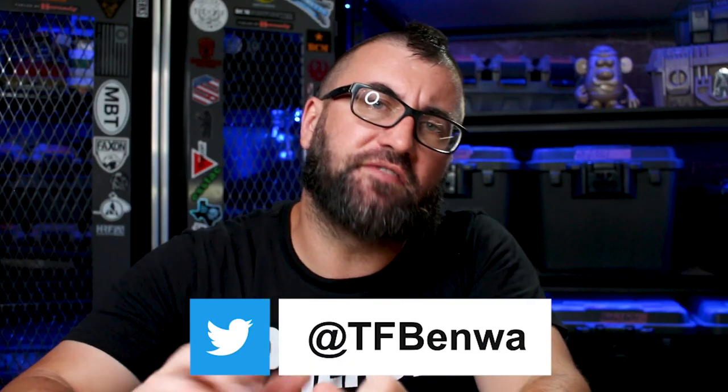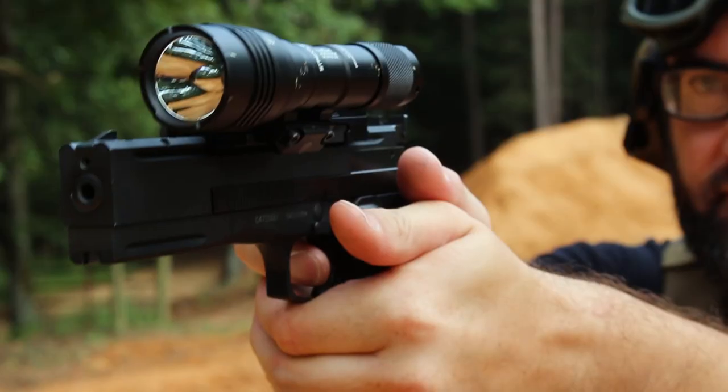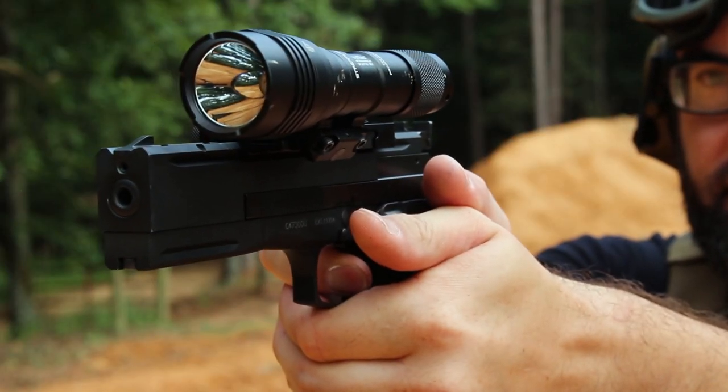What's up everybody? Ben Y here. Welcome to Tactical Fellowship. The purpose of today's video is to pick up where Robocop left off, and of course that means we're talking about the Beretta Target 87.